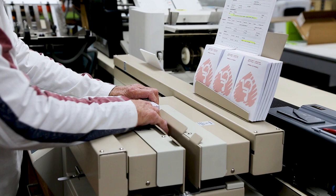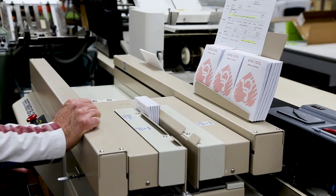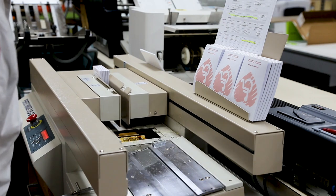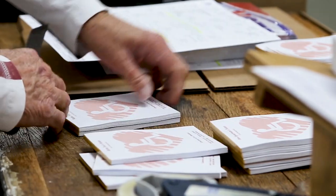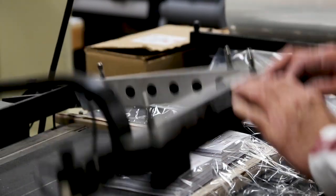Finishing and bindery includes services like cutting, collating, scoring, folding, and booklet making. Our production staff can help you decide on the most appropriate method to complete your order. Then you can rest easy knowing that your job will be completed according to the highest industry standards.